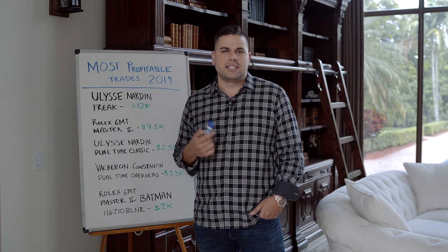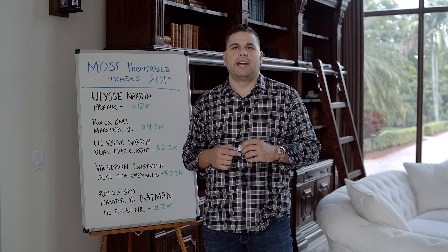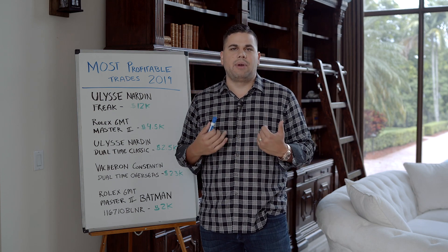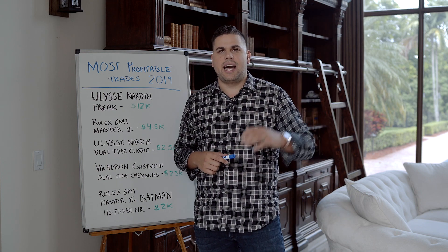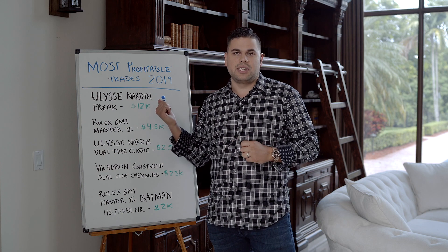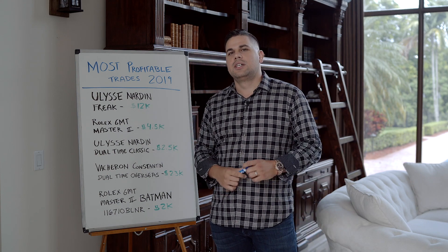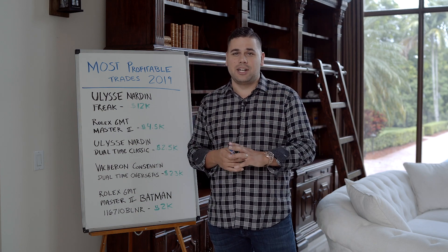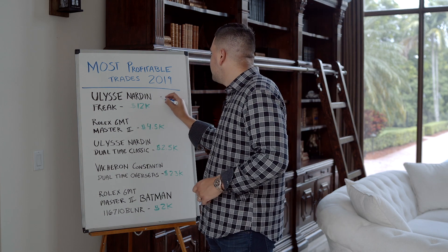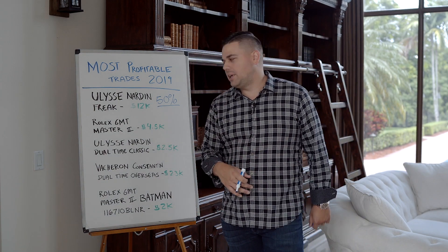I got a Rolex Sky-Dweller all gold in and was showing it off. The guy who had bought the Ulysse Nardin Freak said he really wanted the Sky-Dweller now. As a trader I worked both ends — like a true broker — and eventually sold the Freak to a guy in California who drives McLarens and really wanted it, making another $7,000 profit. I got my customer the Sky-Dweller, made everyone happy, and made more money on the same watch. So on two trades I made $12,000 on a $25,000 investment — about a 50% profit margin — while wearing one of the most badass watches on the planet. I still leave that watch up in case the person wants to get out of it.